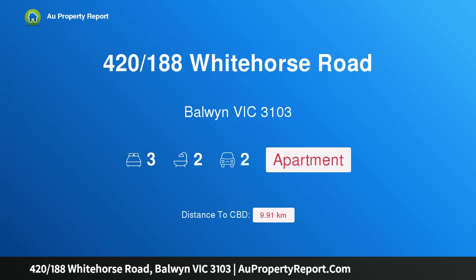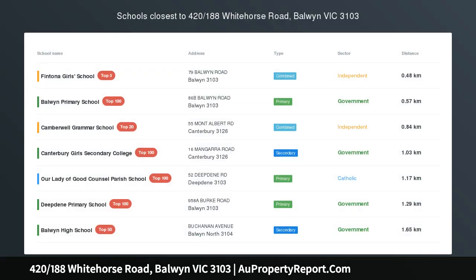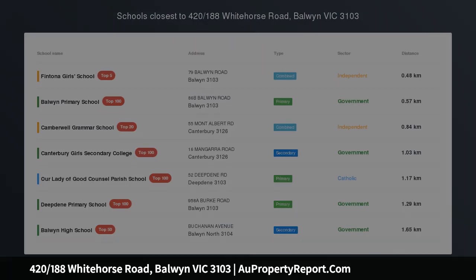Hi, I am glad to introduce property 420/188 Whitehorse Road, Balwyn Victoria 3103. Enter via Jersey Street.